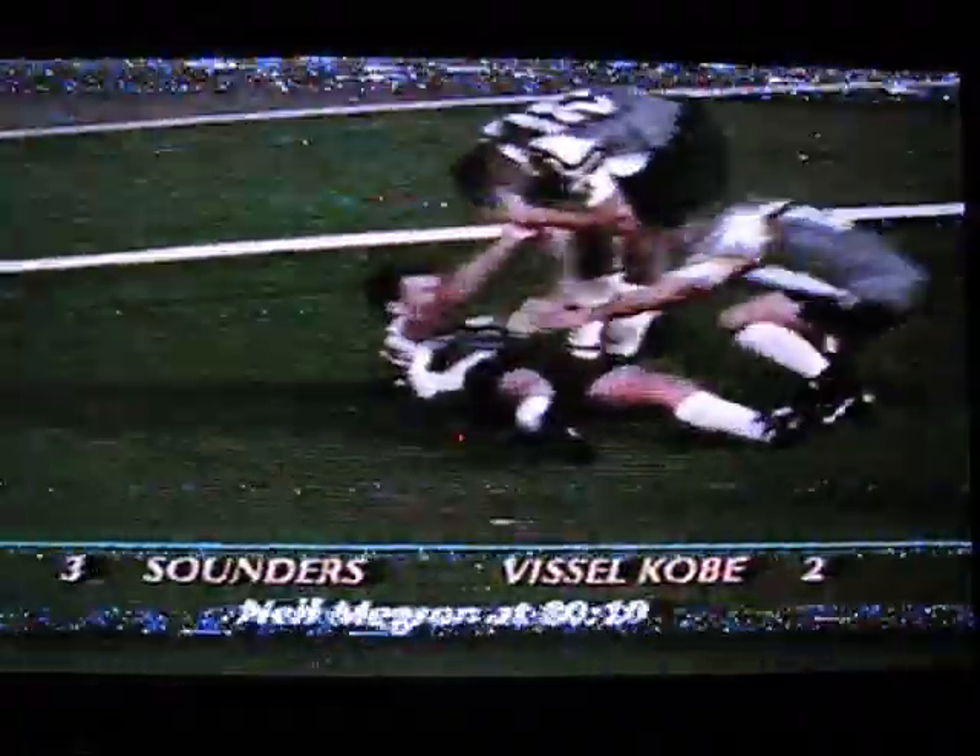Ten minutes to go in the match, score tied at two. Neil Meggs with the key shot of the game — the ball goes off to the defender. It's three-two Sounders, and Neil Meggs and Campbell Davies score. Meggs in interview: 'Somebody laid me a ball and I whipped it across. I saw one of the defenders come into his own path — I'm going to swear blindly to defend him, but I went for it.'